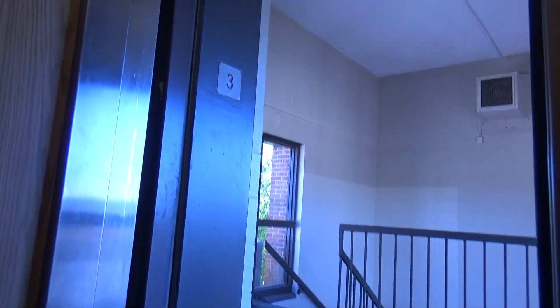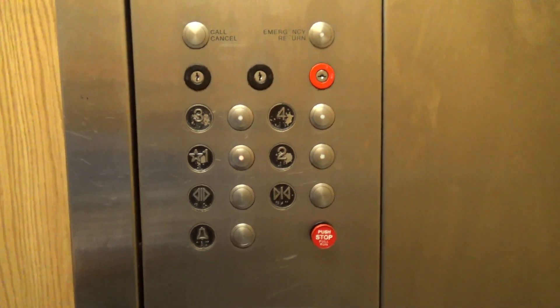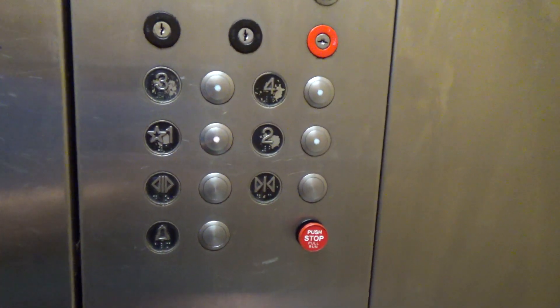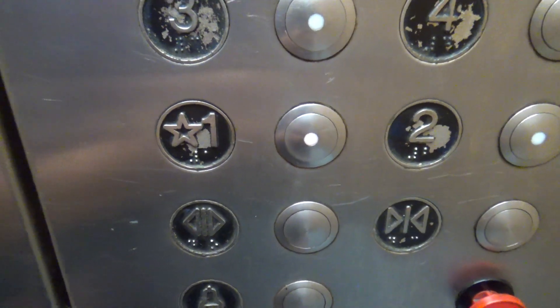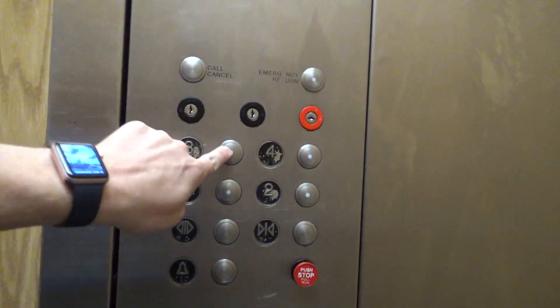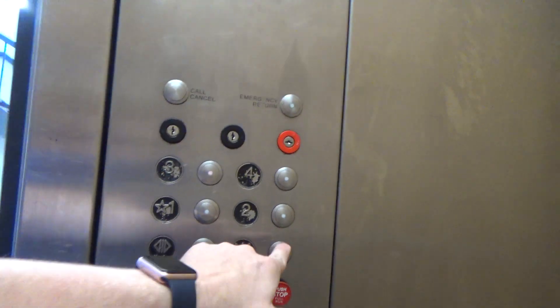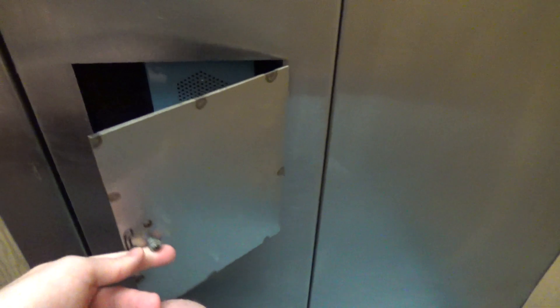It runs like it's over and it's finding the ending. Just a standard 1980s public elevator inside a parking garage.